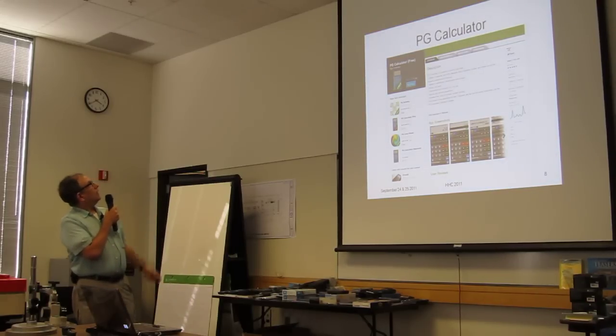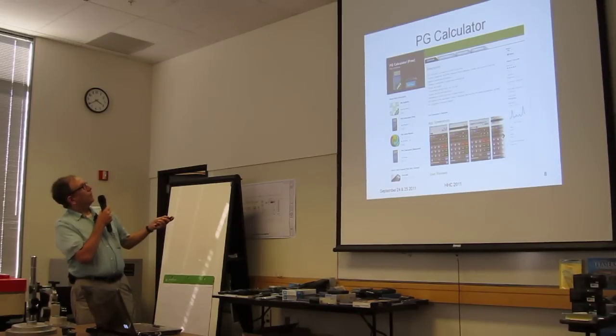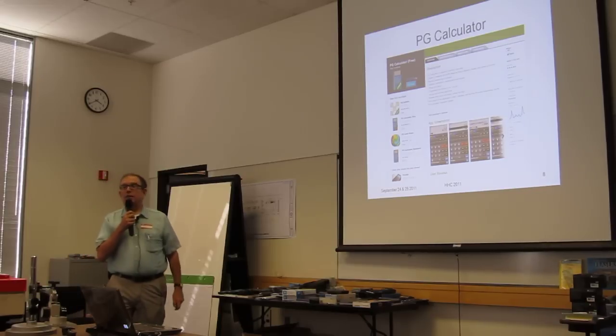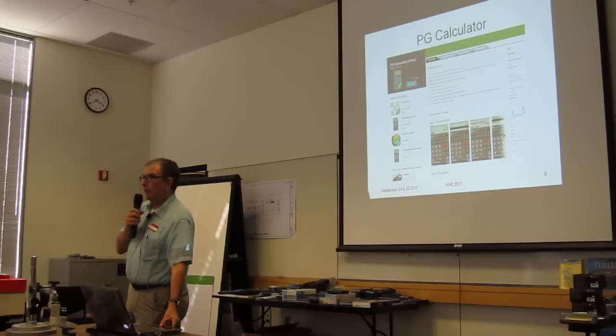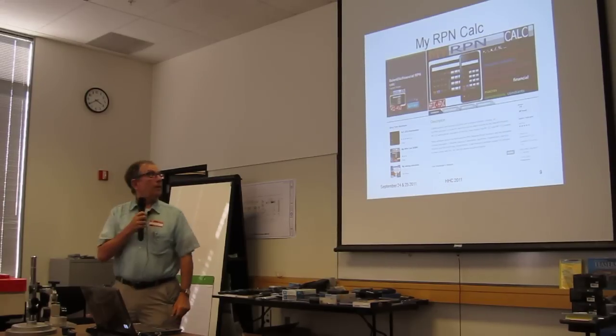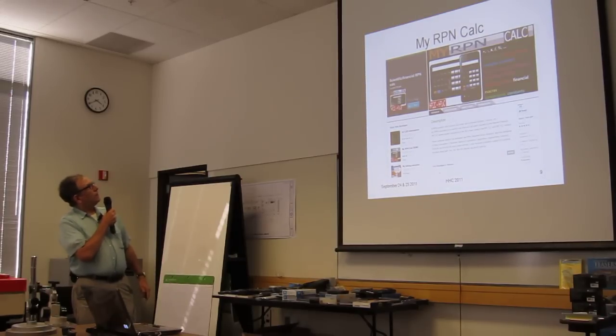One company called PG Calculator is a fairly reasonable one, and like a number of them, this one is free. None of these are more than about five bucks or even a couple of bucks. And this is also a fairly good one — it supports complex numbers, solves second, third, and fourth degree equations, and a lot of stuff on there. This one is $2.07.